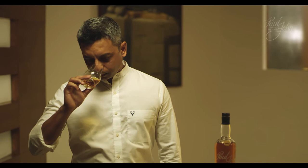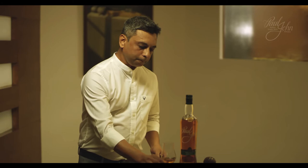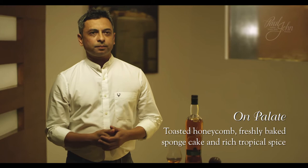On the nose, rich tropical fruity notes with a hint of hazelnut. On the palate, rich tropical spices and freshly baked sponge cake.